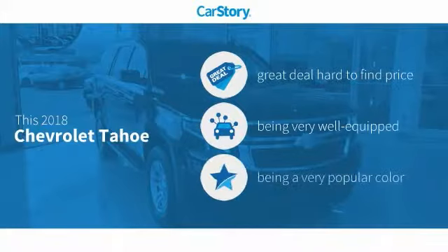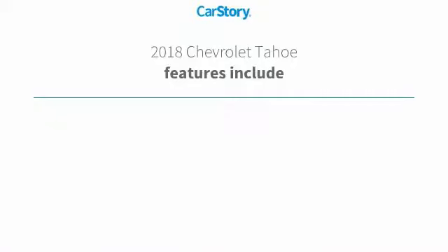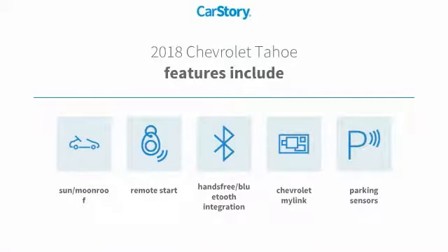Car Story Research indicates this vehicle as being a great deal that is hard to find at this price. Loaded with features. Features also include remote start, parking sensors, hands-free Bluetooth integration, and a sun moonroof.